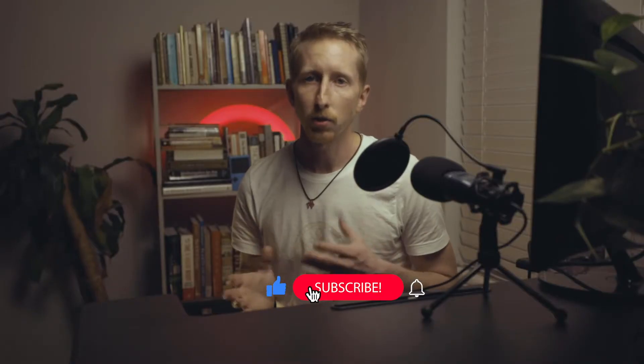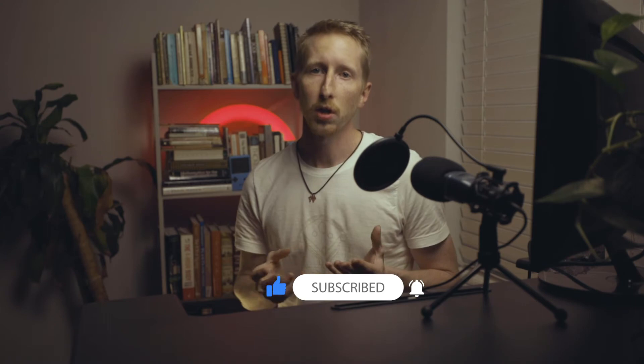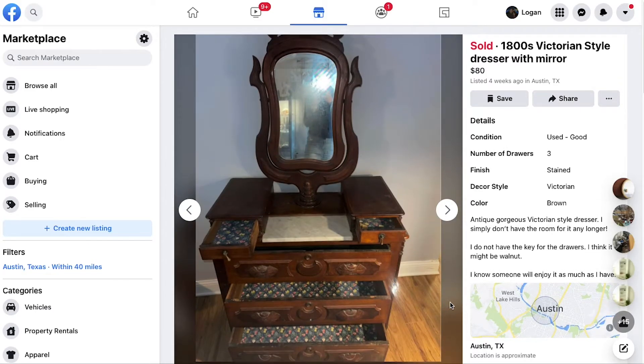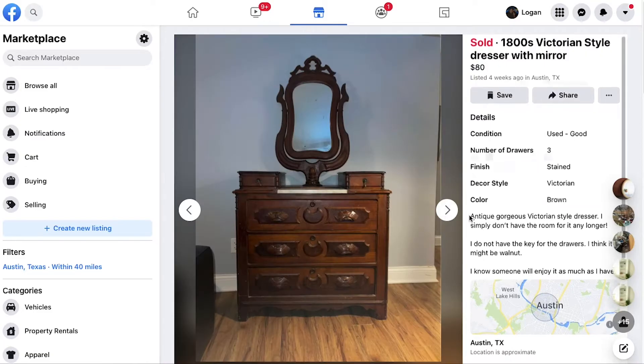So I found a listing that's attractive to me. It's an old piece of furniture, it looks like it's in relatively good shape, and I think I can get it within my price range. I very rarely go over $80. If it's a sofa and I know I can quickly flip it, sometimes I'll go over $80, but the majority of the time I stay under $80.